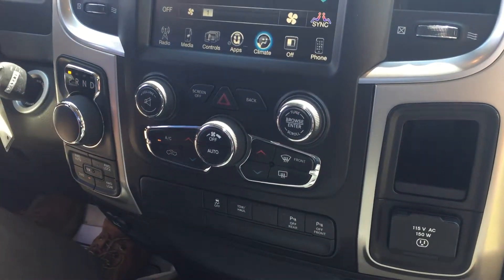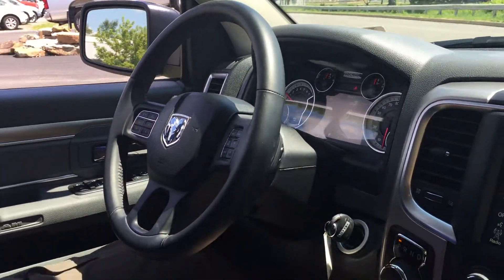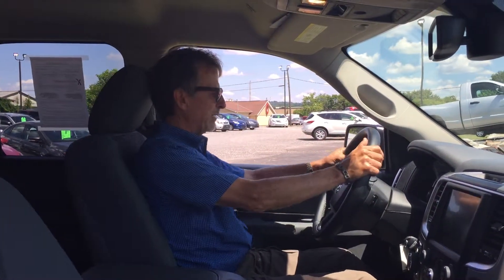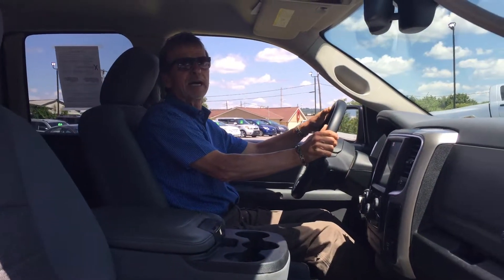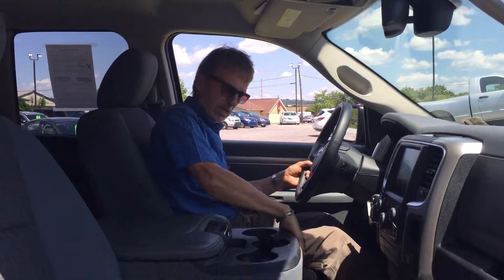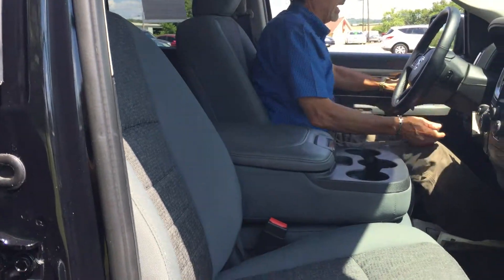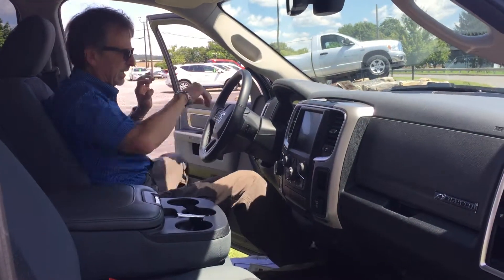Easy to use. Power driver seat over here — I'm going to lower it a little bit just to make myself perfectly comfortable. Twenty-one thousand two hundred seventy miles to be exact. Nice headroom, good leg room, and lots of room if you want to sit three across. The front seats are in perfect shape, and we've got the factory floor mats with the Ram emblem embroidered right in there.